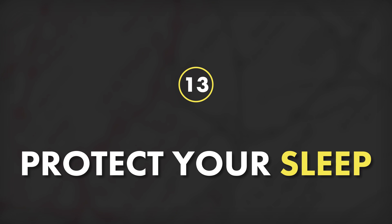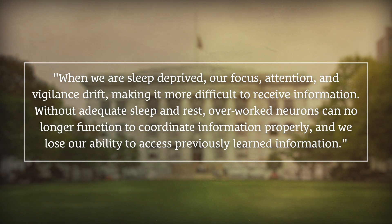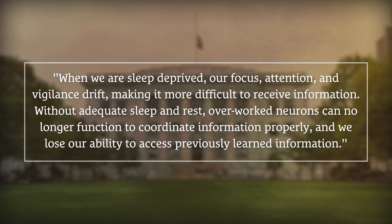That brings us to tip number 13, which is to protect your sleep. Now, I know this seems completely obvious, but sleep seems to be the thing that we most readily sacrifice when we're dealing with a looming deadline. And this is a really detrimental choice because sleep is crucial for keeping your brain at its optimal levels — it's especially important for retaining the information that you've learned and being able to recall it on tests. As the Harvard Medical School puts it: when we are sleep deprived, our focus, attention, and vigilance drift, making it more difficult to receive information. Without adequate sleep and rest, overworked neurons can no longer function to coordinate information properly, and we lose our ability to access previously learned information. So no matter how tight your deadlines are, respect your body's need for sleep and keep a consistent sleep schedule.